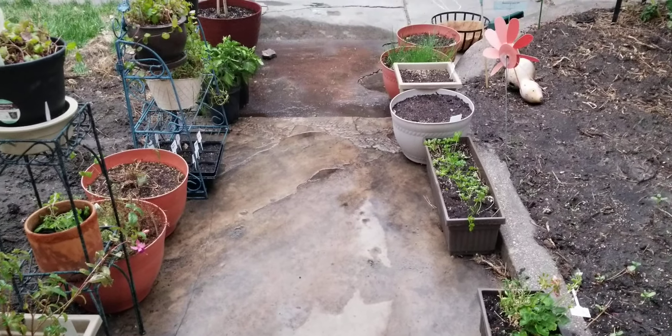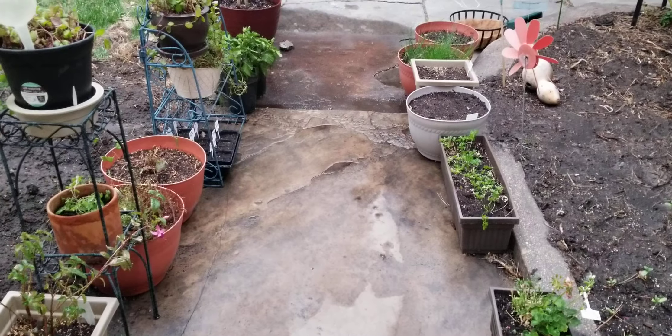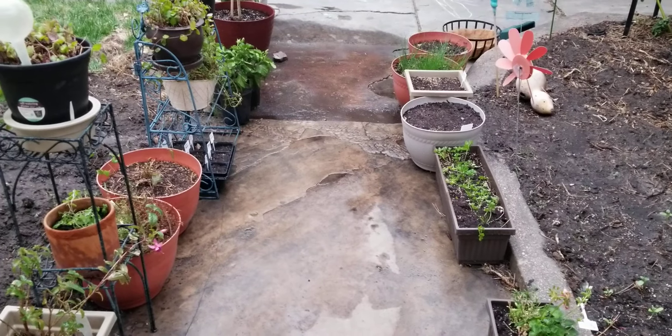Hi, this is Debbie. Welcome back to Cheyenne, Wyoming urban gardener, and a little out of breath because I went up to get my phone, and I was thinking, well, this is the last bit of daylight that we have today.